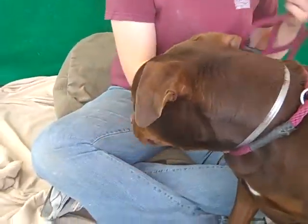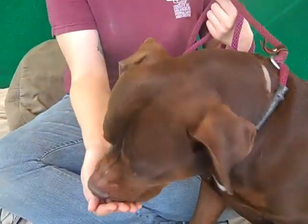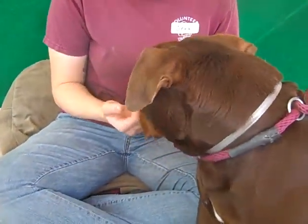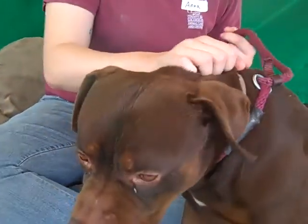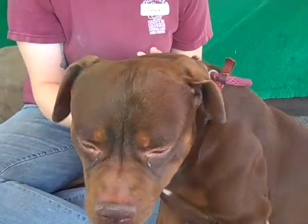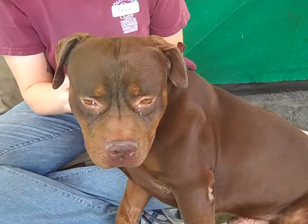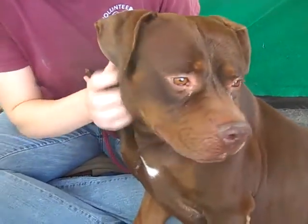Have we got a handsome guy for you here. This is Cody. Cody's ID number here at the Baldwin Park Shelter is A479-8760. Cody is a male brown and tan — I'd say more reddish brown — Rottweiler mix. He's really got a handsome coat.